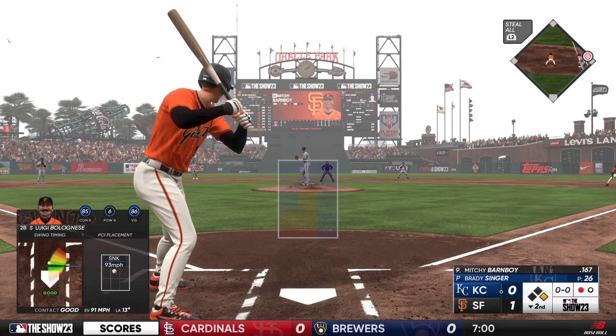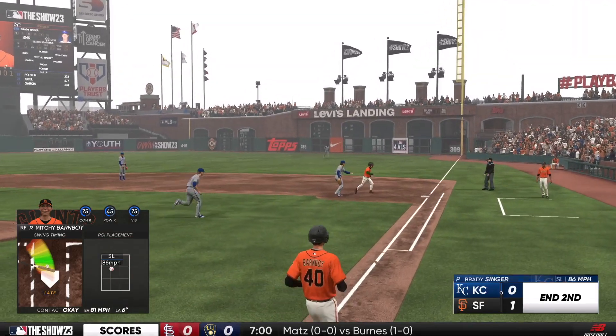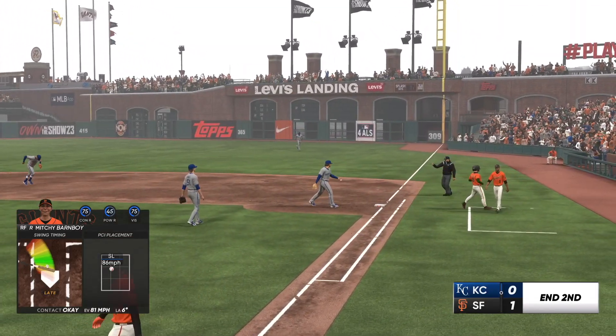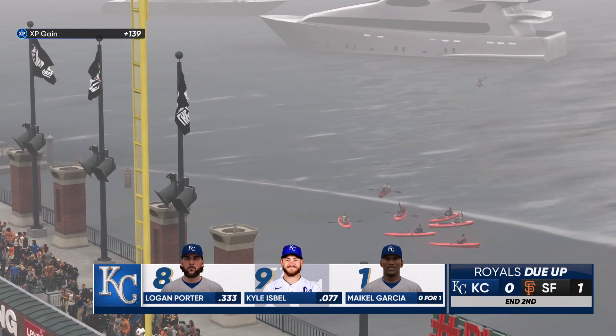Country boy Mitchell, the next Giant to hit. Ripped to first — caught, and they put the tag on him, that's the third out, inning over. We play two innings — it's 1-0.